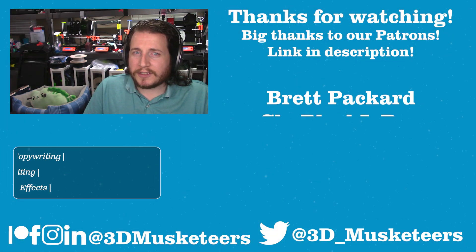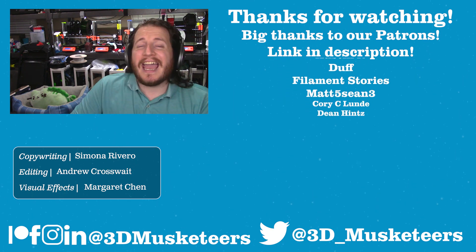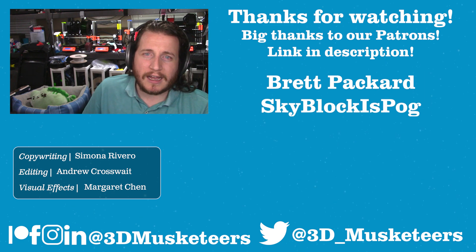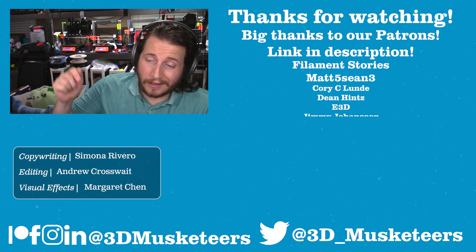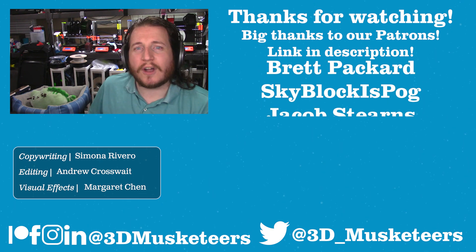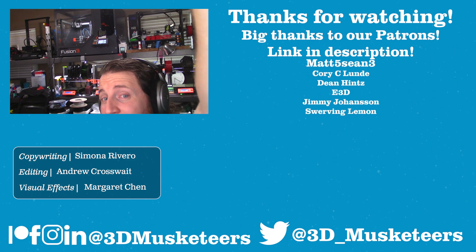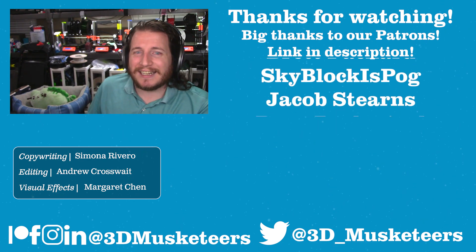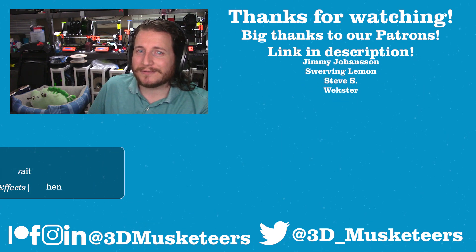Thanks so much for watching. A massive thank you goes out to all our Patreon and YouTube channel member supporters listed on screen. If you want to join, head over to patreon.com/3dmusketeers for as low as one dollar a month, or click the join button below this video. Below me will be our video series on the E3D Revo hot end, which is actually running right above me inside another 3D printer solving a supply chain problem. Next to that is a video YouTube thinks you should click — click them both. See you in the comments and the next one.